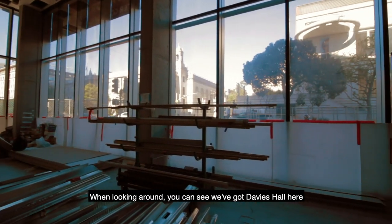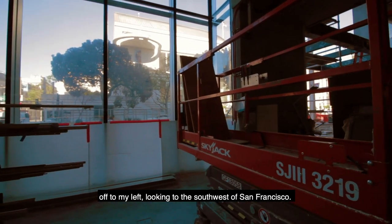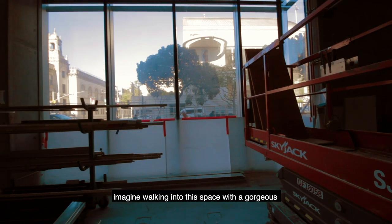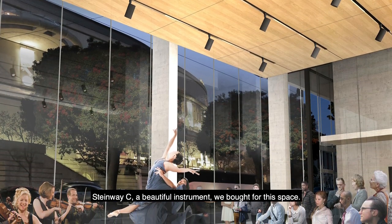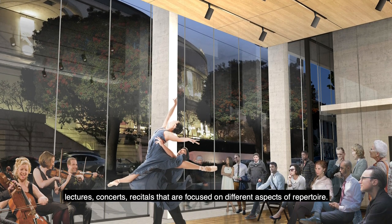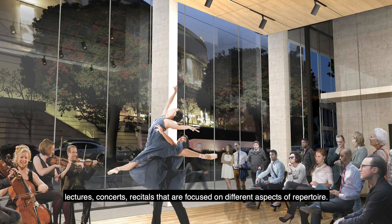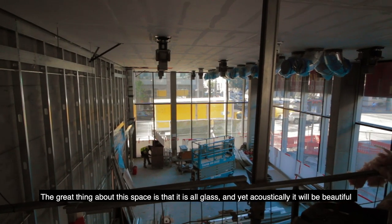We've got Davies Hall here to my left. We're looking to the southwest of San Francisco. You can see that at the end of construction, you have to imagine walking into this space with gorgeous sideways seats, beautifully drawn from this space at this end. It's being placed in here for lectures, concerts, and recitals that are focused on different aspects of repertoire.